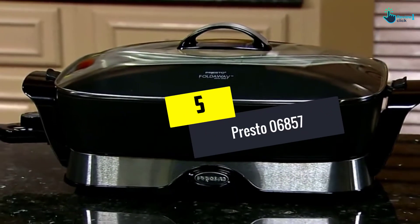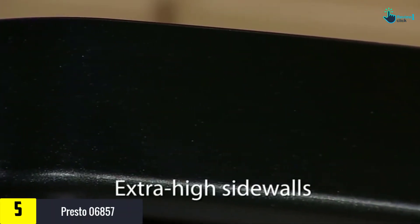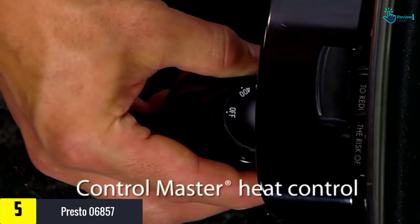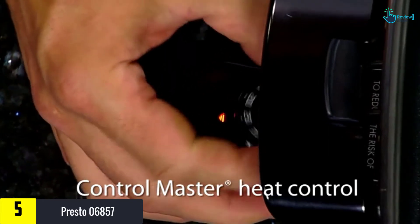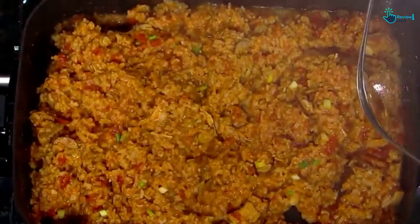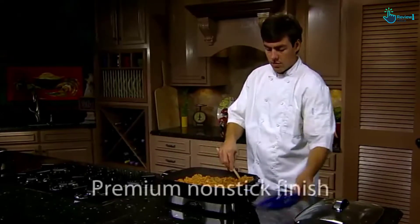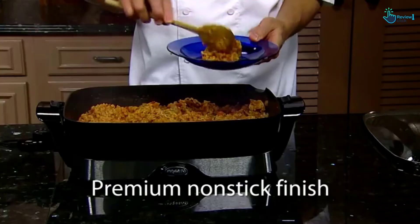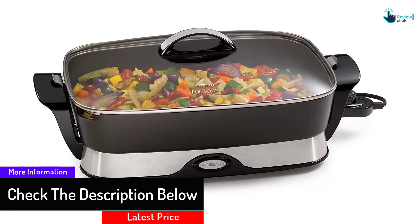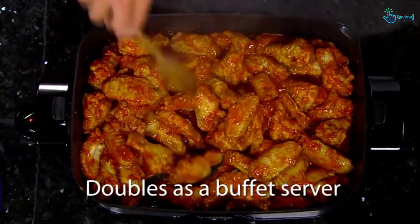Starting at number 5, we have the Presto 06857. Featuring a spacious cooking surface with extra high sidewalls for added serving capacity, the Presto 06857 is a great choice for every meal, from breakfast to dinner and entertaining. It comes with a budget-friendly price and offers several notable features found in more high-end models, including a warp-proof aluminum base, premium non-stick coating, and an anti-scratch tempered glass lid. The non-stick surface allows food to stay intact without the need for added cooking oil, and the heavy cast aluminum construction promotes a longer lifespan and more even heat distribution.